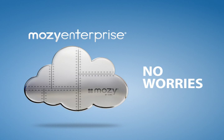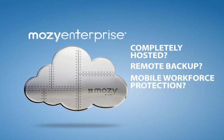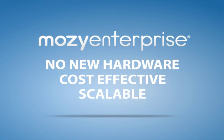Whether you want a completely hosted solution, you need to provide protection for remote office locations, or you need to ensure your mobile workforce is protected and more productive, Mosey Enterprise is the right solution for you. There's no hardware to buy up front — it's cost-effective and scalable to fit your needs.